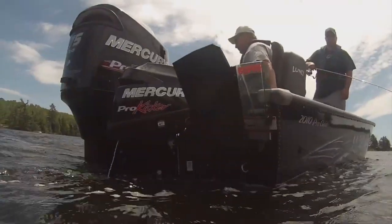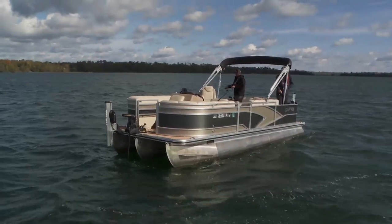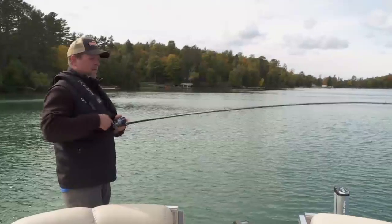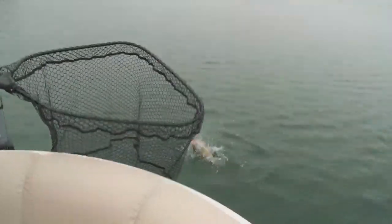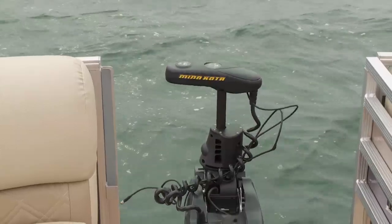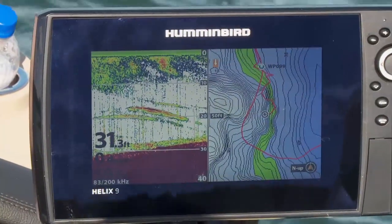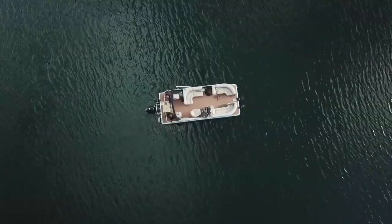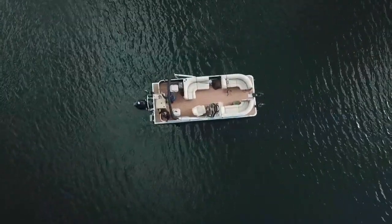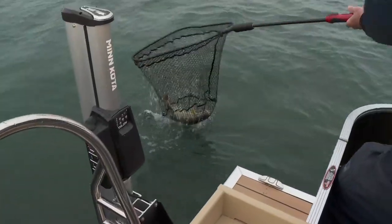Similar to any well thought out boat tailored towards fishing, boat control tools are key. Gone are the days where the only way you could fish a pontoon was to drop the hook. With powerful trolling motors and modern electronics, it's possible to follow a contour precisely, allowing you to go out and find fish instead of waiting for the fish to come find you.